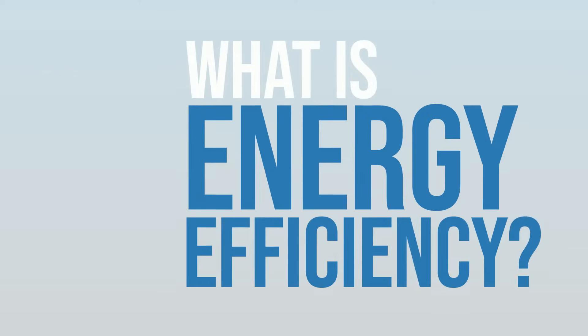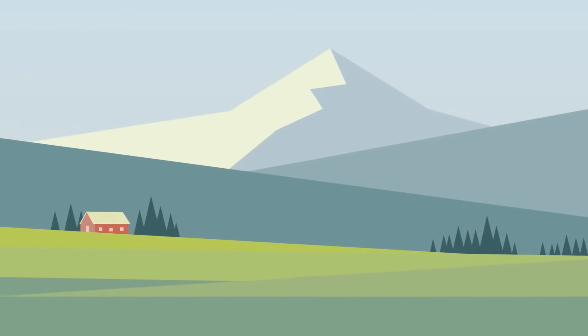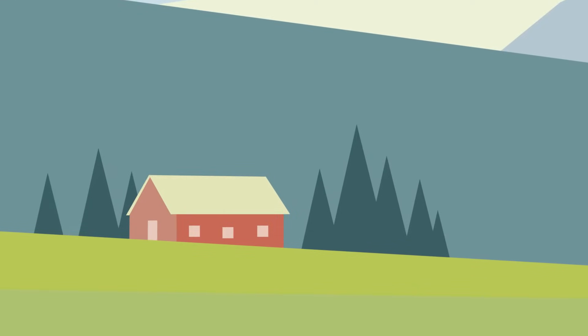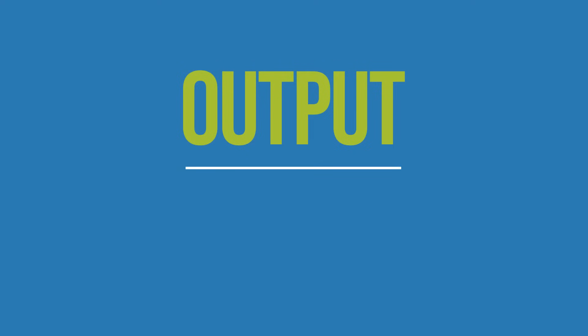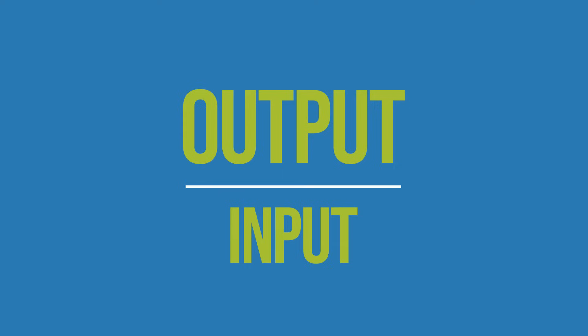What is energy efficiency? Energy efficiency is one of our most overlooked energy solutions. We use energy to provide a lot of services. If we can use less energy to perform the same task, that's more efficient. Energy efficiency is generally expressed as a ratio of useful work or energy output to its corresponding energy input. The less energy a system requires to produce a desired output, the more energy efficient that system is.